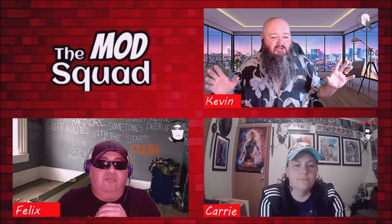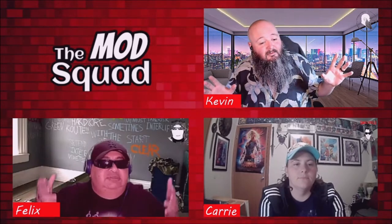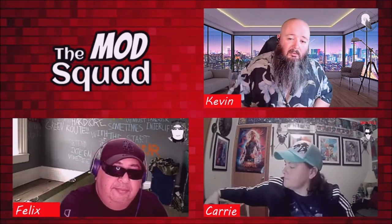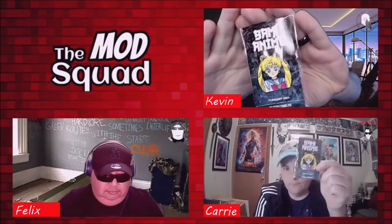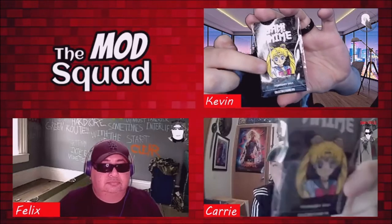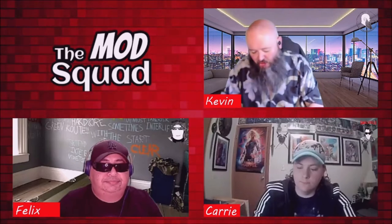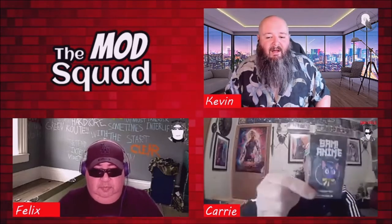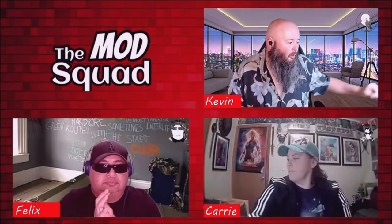We're starting alphabetically with anime. For the anime pen, it has Sailor Moon — check that out. I believe this is the second time Bam has ever done cutouts in their pens. You could have also received Tuxedo Mask, and we also have Luna. That's awesome.